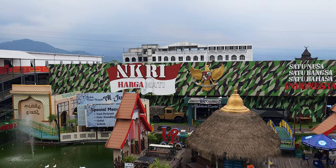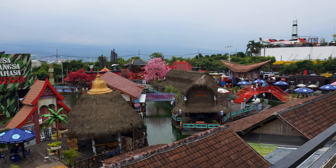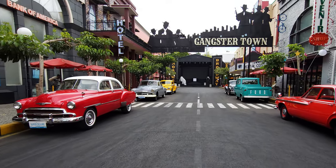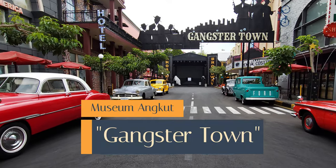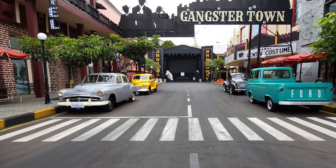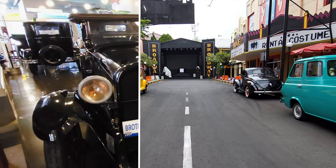For some of the cars, particularly the Europeans, they created some attractive street scenes which really set the mood. The first of those is called Gangster Town. It's meant to reflect Hollywood and a number of suitable period American vehicles are lining the street as you can see.